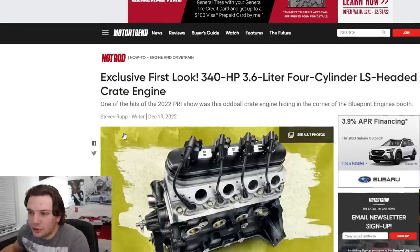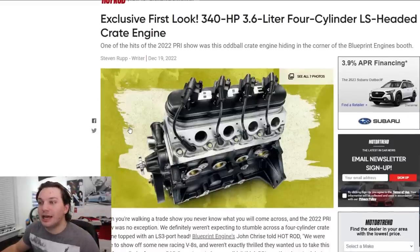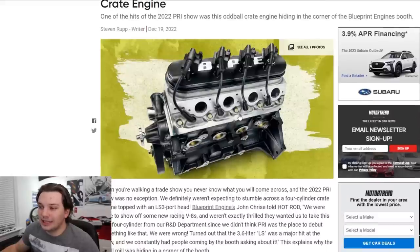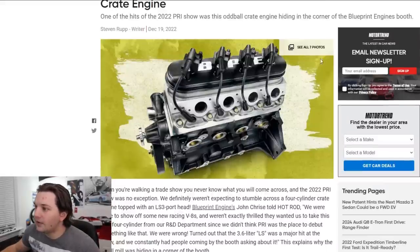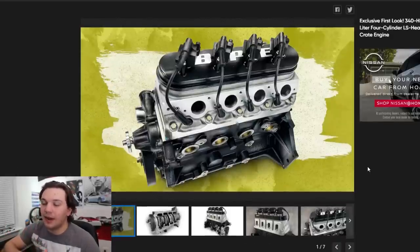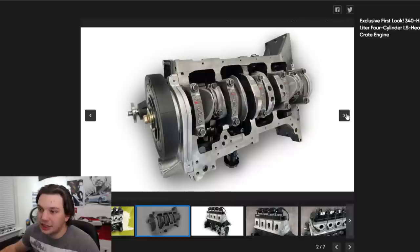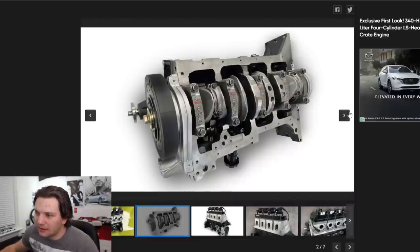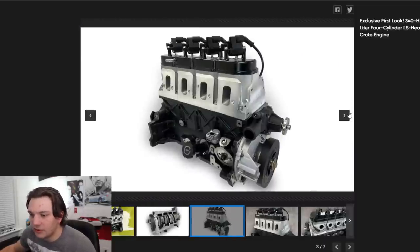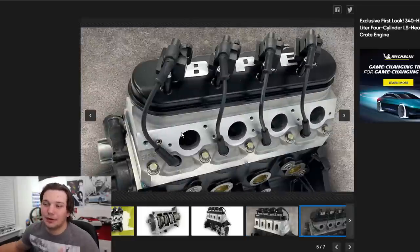Looking at this first Motor Trend article, apparently it's a 340 horsepower 3.6 liter four-cylinder LS-headed engine. A really crazy design. Just glancing at some of the photos right off the bat — I'm not an expert — but I immediately recognized the LS head on it. There are really big injectors and a pretty funky crankshaft, looks like a regular cross-plane crank, nothing too crazy.